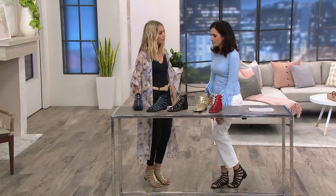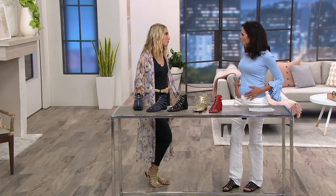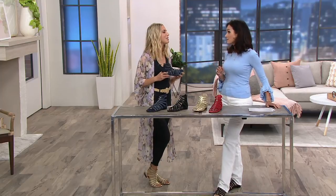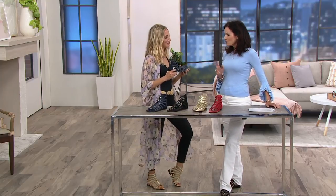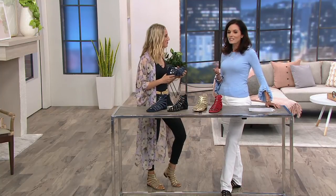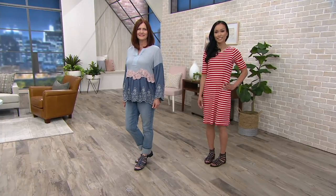I say 8 to 80 — definitely 8 to 80. My daughter has something very similar to this, not as many straps, and she loves them. She picked them out herself. She's got very good taste. She used to be a dress girl, but she's no longer in dresses — hasn't been for a couple of years.